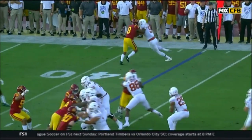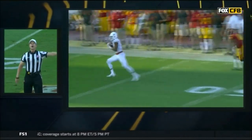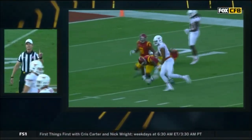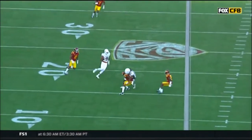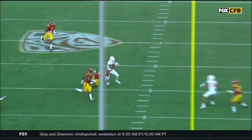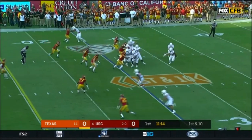Here's the route, top of your screen - physical play. So they get the block in the back, which will bring them back. Here's the block in the back, right there down the field. Excellent call by the official, but you go back to the way Collin Johnson got open - that's Lake High School in Austin.